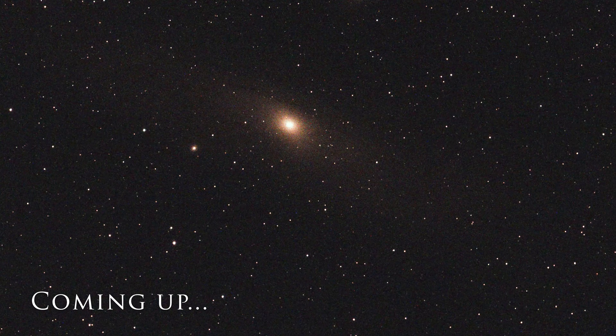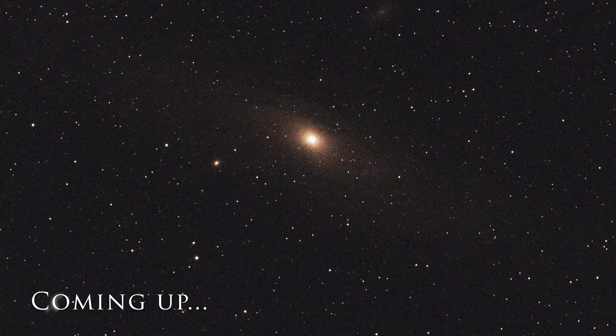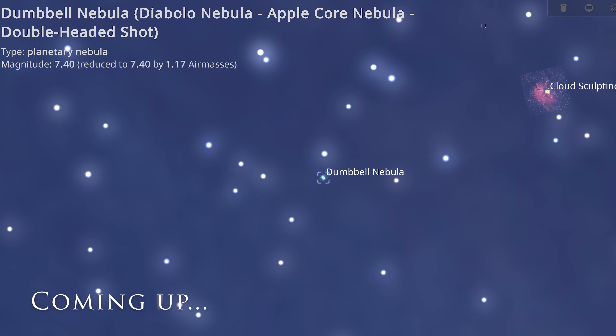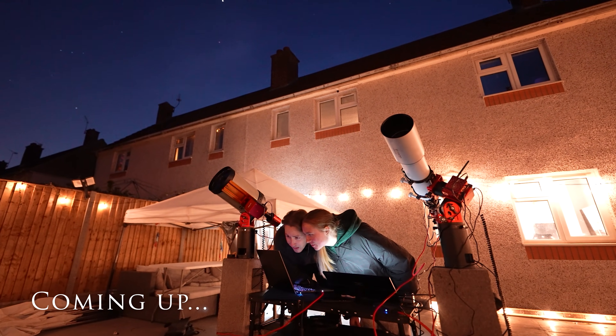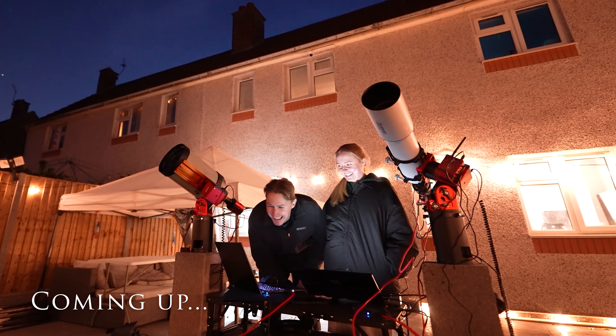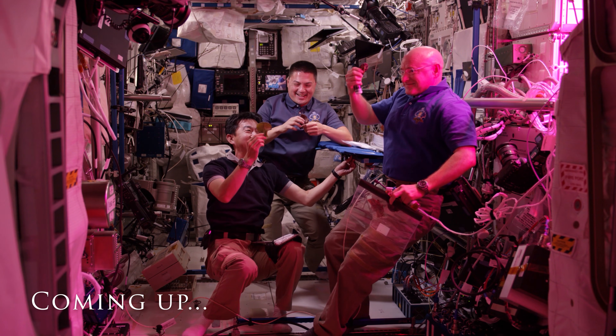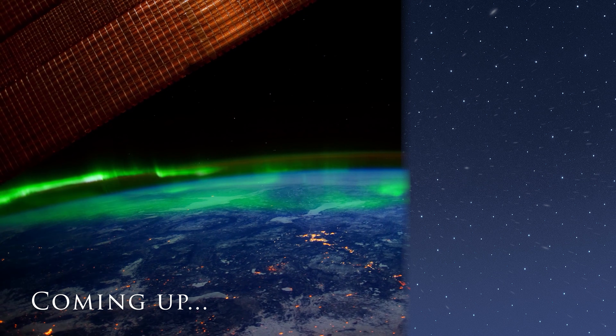Coming up on tonight's episode, we are exploring an object that when discovered expanded our horizons further than anything ever before. We'll be learning how to spot the beautiful Dumbbell Nebula, and me and Izzy are going to take on one of the most difficult tasks in amateur astrophotography — to try and image a group of astronauts that orbit the Earth 16 times every single day. Can we keep up? Let's find out.